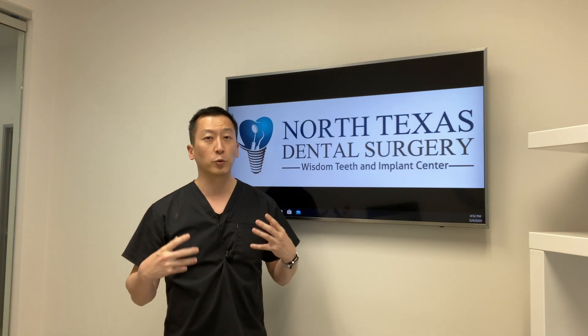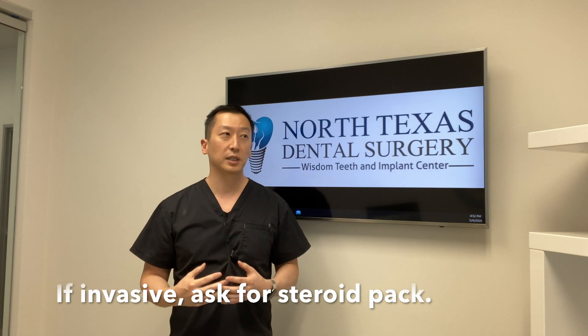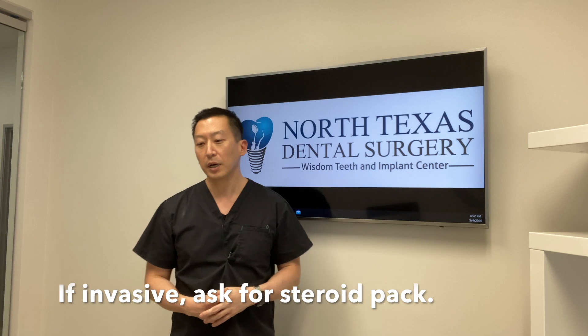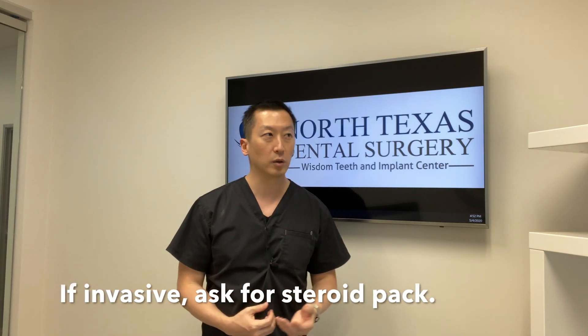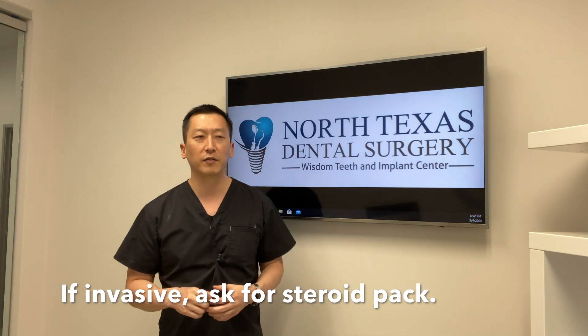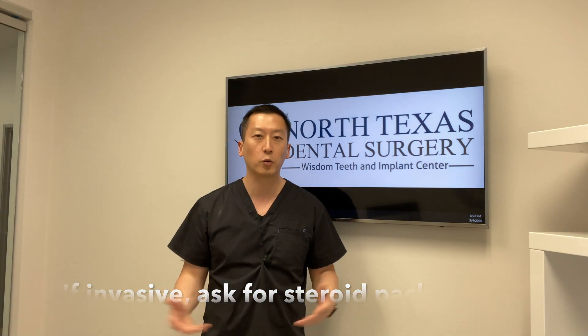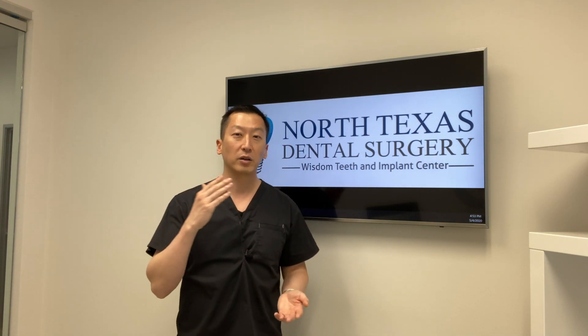Tip number two: if you know you're going to have an invasive procedure, ask your surgical specialist about prescribing steroids beforehand. There's a common steroid called a Medrol dose pack. It comes in little tablets with a prescription — if you have insurance it's typically no copay, or maybe four dollars, very cheap. What you do is start the medication about 24 hours before the procedure.